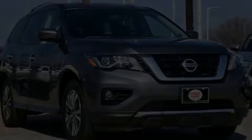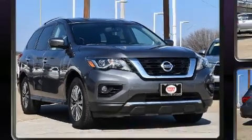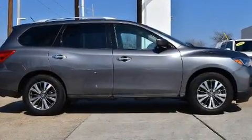You can expect a lot from the 2017 Nissan Pathfinder. Smooth gear shifts are achieved thanks to the 3.5-liter six-cylinder engine, and for added security, Dynamic Stability Control supplements the drivetrain.